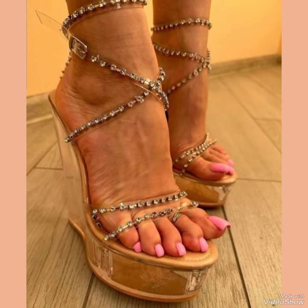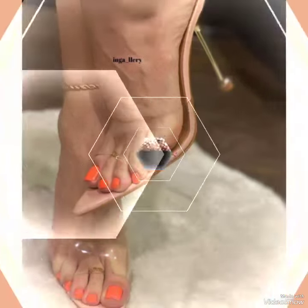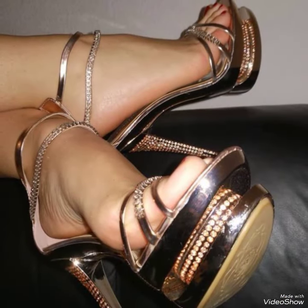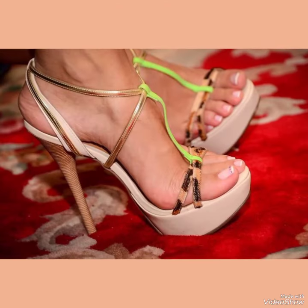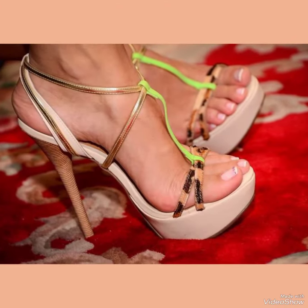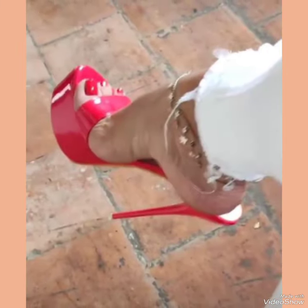Our high heel sandals are sure to make a statement. Step out in style and comfort with our high heel sandals. If you want to buy these designs online, I will tell you the best websites where you can buy them: amazon.com, ebay.com, and aliexpress.com.